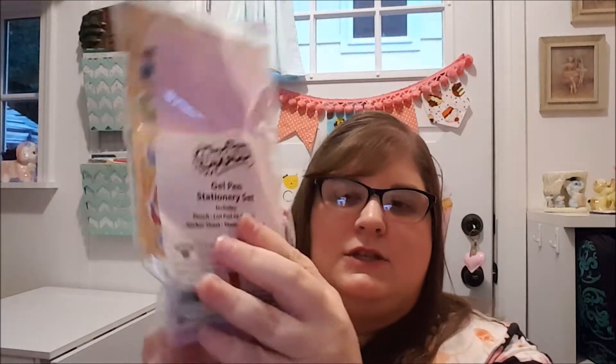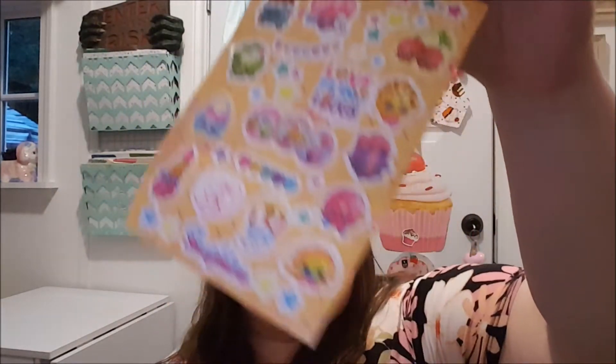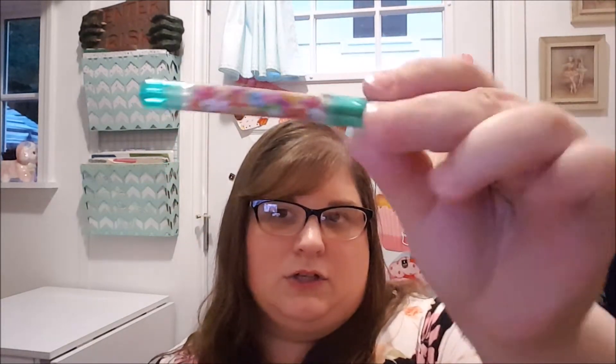There's a couple of these sets — this one's Shopkins and it's a gel pen stationery set. You actually get a whole sheet of Shopkins stickers, which are super cute. And then you get a little pad of paper, which is perfect for your little stamp. It also comes with a little Shopkins gel pen. Isn't that fun? When I was like six or eight years old, I would have loved this — especially since you get a stamp and a pen, but you also get paper to stamp and write on. It's awesome.